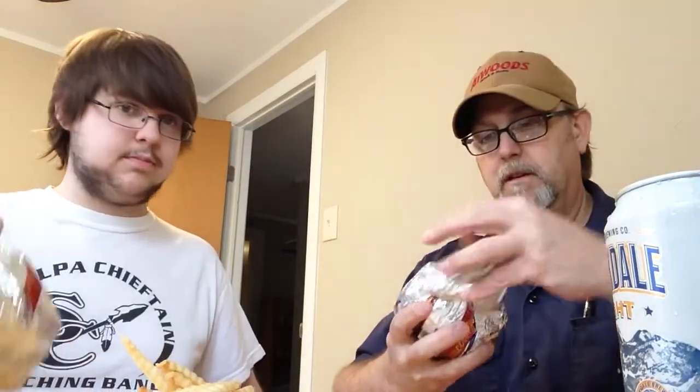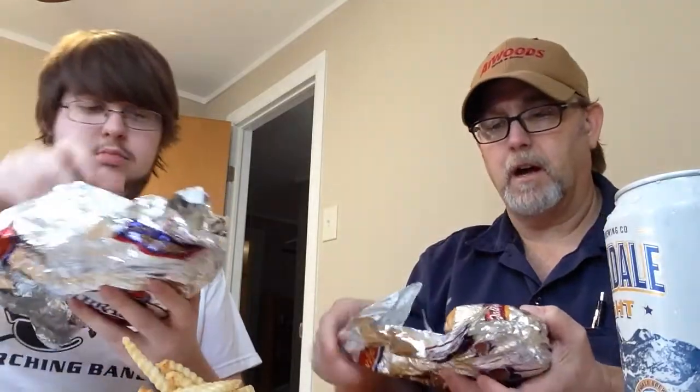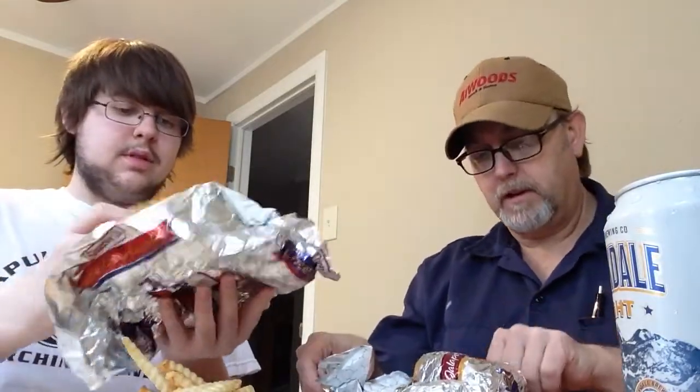The fries are — what do you call those — crinkle cut? Yeah. They look pretty good and they smell really good. They've got really good ice cream, pretty good, you know, a nice amount of different flavors and stuff. They've got some pretty good eggnog too.